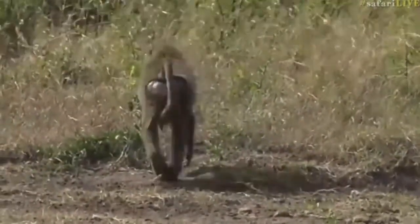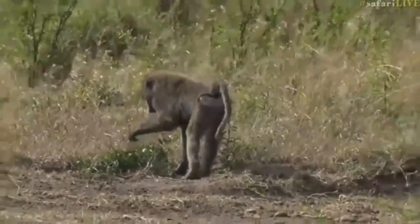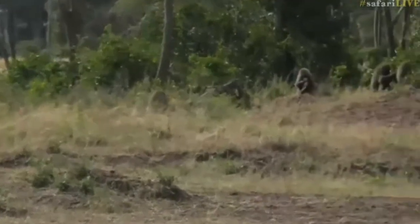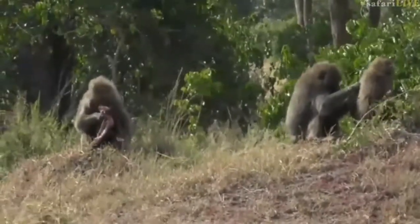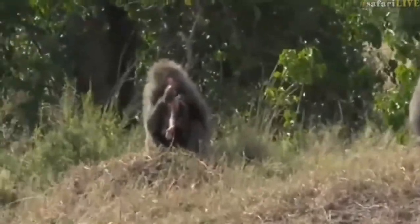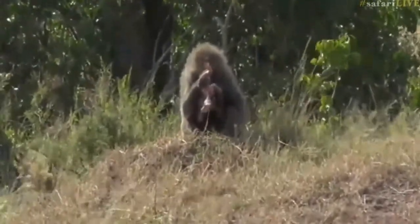They're omnivorous, eating virtually anything, including carrion. They will also fish, dig out mussels in drying up pans, eat fruits. They will hunt meat from time to time - in particular, newborn calves of bushbuck, impala, nyala, almost anything.